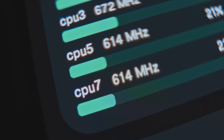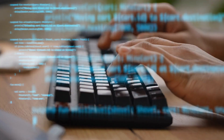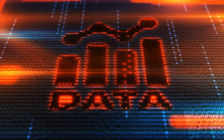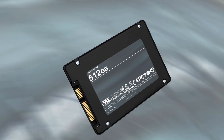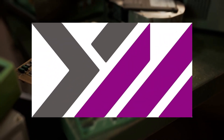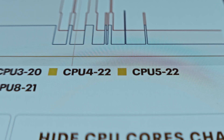This SSD doesn't just deliver absurd speed — it's built for endurance and reliability too. The 4TB model can handle up to 2,400TB written, while the 2TB and 1TB versions scale proportionally. All versions use high-density 3D TLC NAND flash memory, likely sourced from Micron or YMTC, and they're backed by a dedicated DRAM cache for consistent performance even during intense workloads.